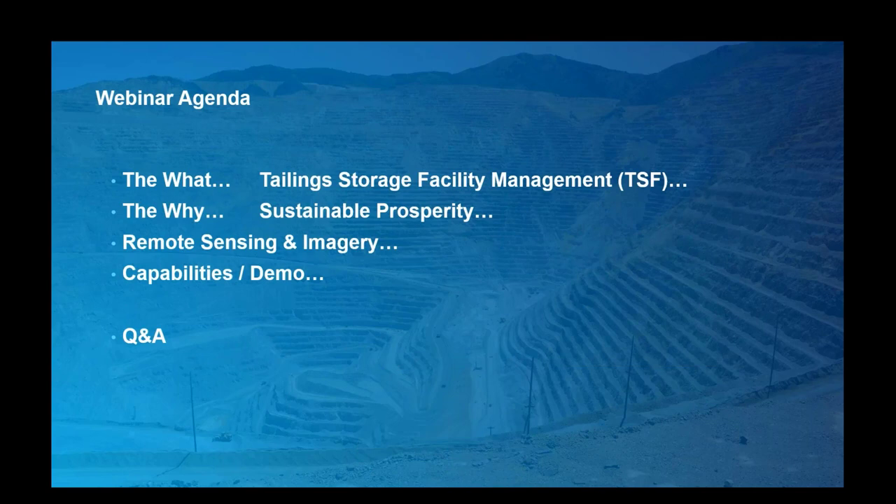Now a quick rundown of the agenda. I'll start with providing some context on what TSF management is and how it's critical not just to the mining sector but to the communities and environments they operate within, and why this needs to be part of any resource development plan, and how this aligns with EJRI's ethos of sustainable development. From there, Caroline will give a high-level overview of imagery and remote sensing in TSF management, then Matt will take us through ArcGIS technology supporting TSF, and finally we'll wrap up with a Q&A session.